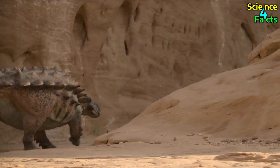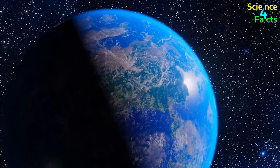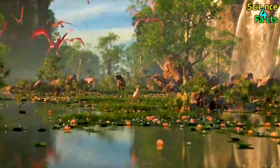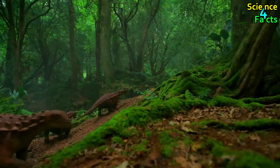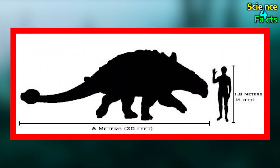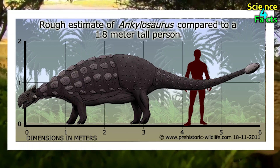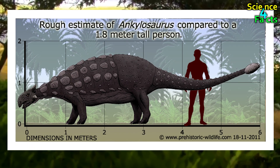Ankylosaurus was a genus of herbivorous dinosaur that lived during the late Cretaceous period, around 68 to 66 million years ago. Ankylosaurus was a large dinosaur, with an estimated length of about 6 to 8 meters and a weight ranging from 4 to 6 tons, and an approximate height of 5.6 feet.